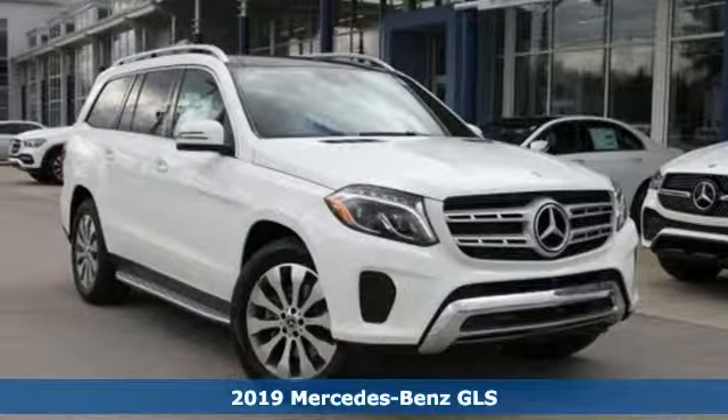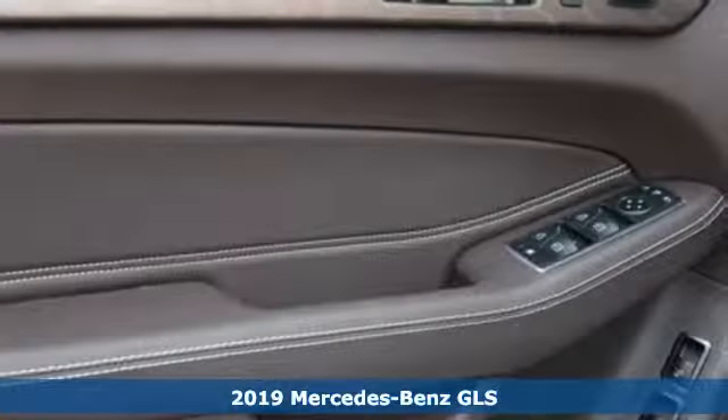It's a new 2019 Mercedes-Benz GLS. Get the best, get Mercedes-Benz.